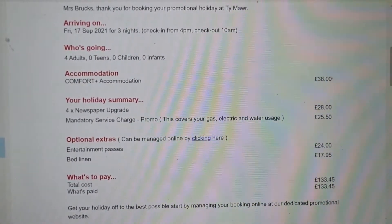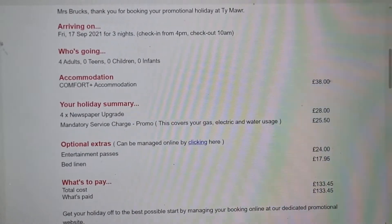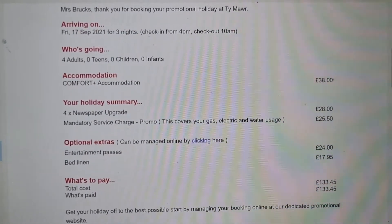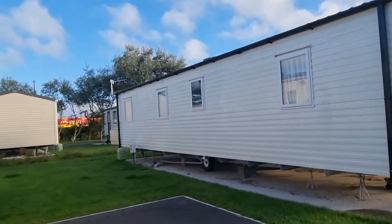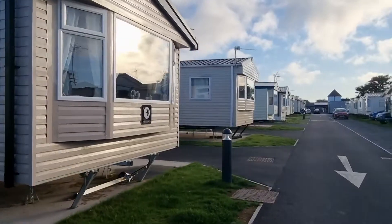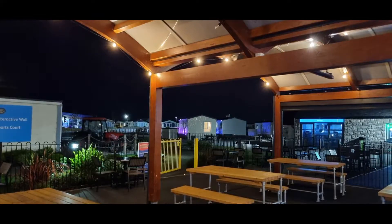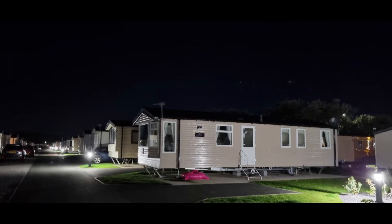Let's look at the prices — is it really £9.50 each, or is this just advertising? Let's have a look at all the costs. We paid £38 for the caravan, which is £9.50 each. And it doesn't matter if you go on your own, there's two of you, or four of you — you have to pay minimum for four people. Then we had a newspaper upgrade and mandatory service charge, which includes gas and electricity. We also paid for entertainment passes, which I'll talk about later, and for bed linen because we didn't want to bring our own. So it did cost us £133.45 for three nights for four people — that's £33.36 each. It's really cheap, not too shabby, but still nowhere near £9.50. If you book through the website directly, the same deal will cost you £259, so using those tokens you save almost half.